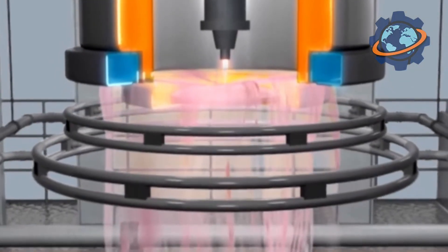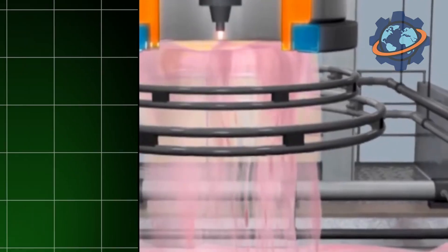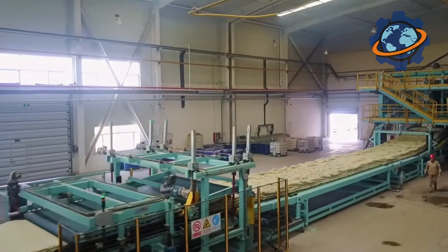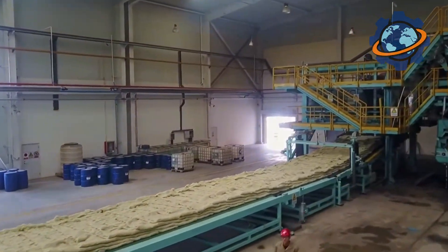For this fluffy mat to acquire strength, resilience, and its final form, it is sent into a long polymerization chamber. Here, under the influence of hot air at a temperature of about 250 degrees Celsius, the binding resin hardens, securely bonding the fibers together into a three-dimensional structure. Excess moisture evaporates, and a strong and stable mineral wool web emerges from the chamber.